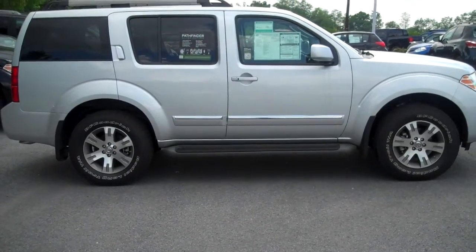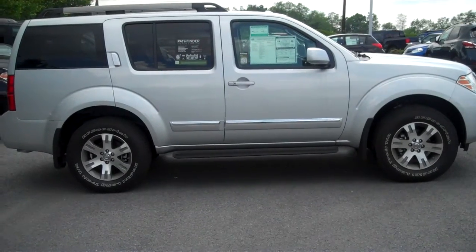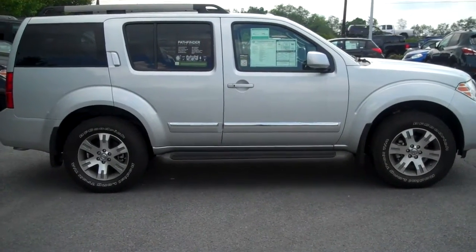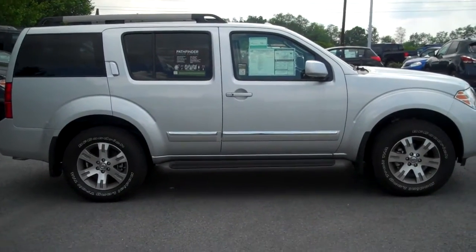Hi, this is Dani with Nissan State College. Just wanted to give you a look at the 2012 Nissan Pathfinder. This particular version is not used or pre-owned — it is a brand new model, but the interiors would be the same.